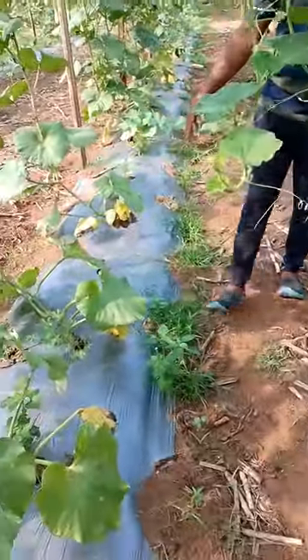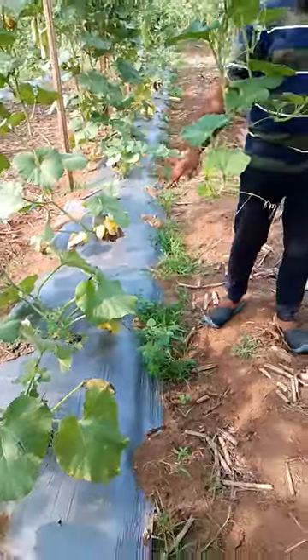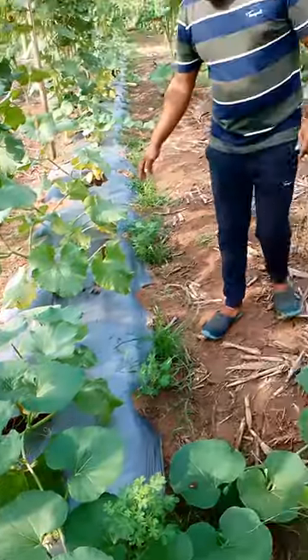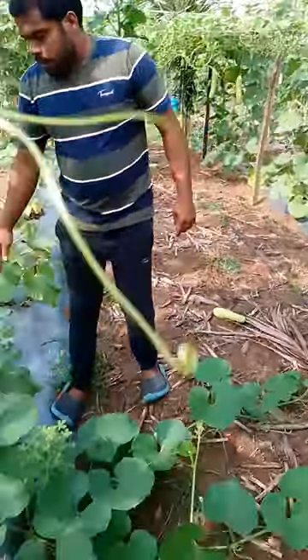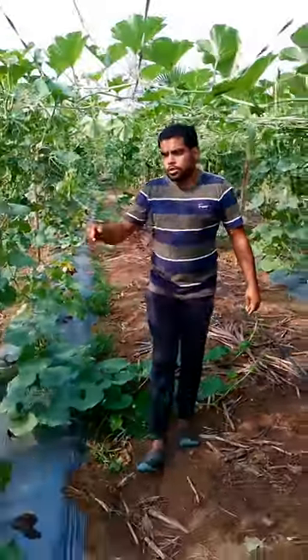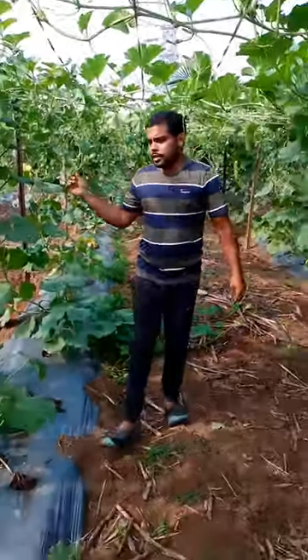I am going to use a mulching sheet for the crop. I am going to use a drip facility. I am going to check the water every day.